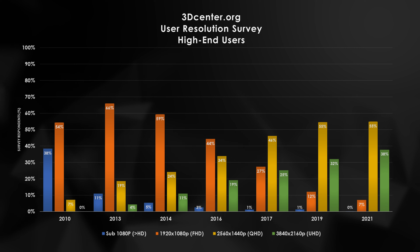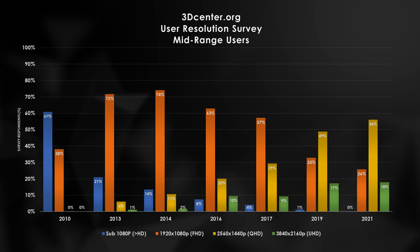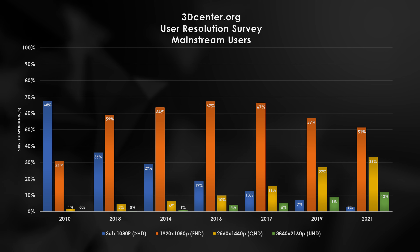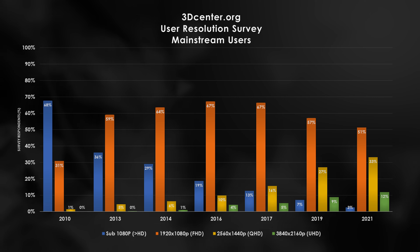Before we get carried away, let's take a step back and ask the question: why all the hype for 4K all of a sudden? For the last decade or two, 1080p has been the go-to resolution for all the different gamers out there. 3dcenters.org regularly tracks popular resolutions for entry-level, mid-range, and high-end users. In 1080p, it still has some steam left. Nevertheless, as graphics cards have improved, 1440p has become much more palatable for high-end and mid-range gamers.